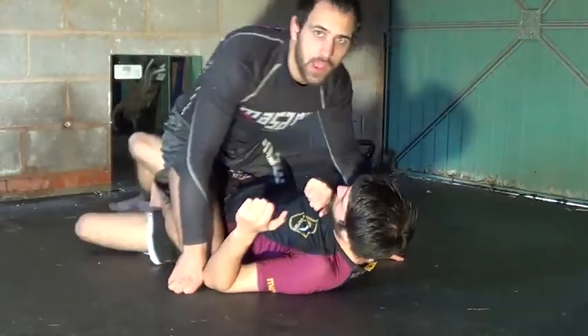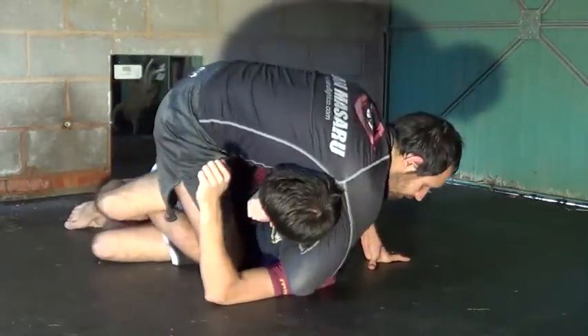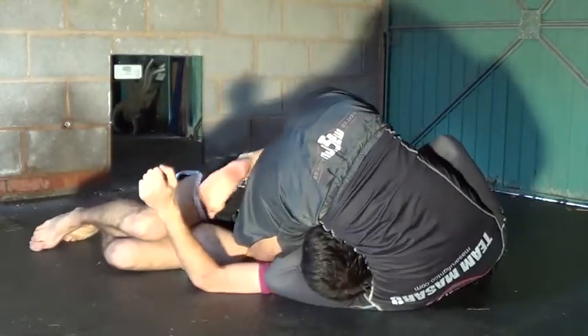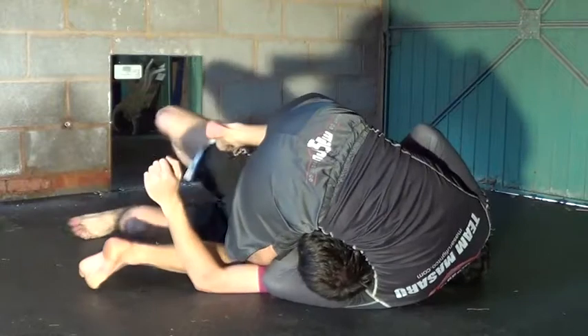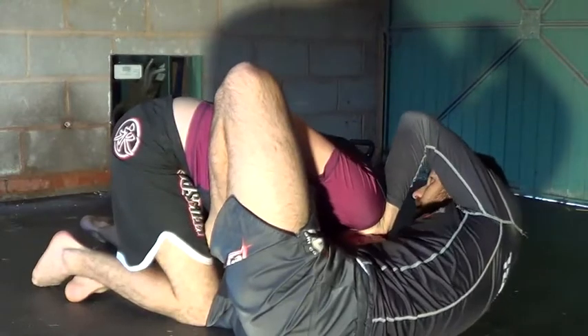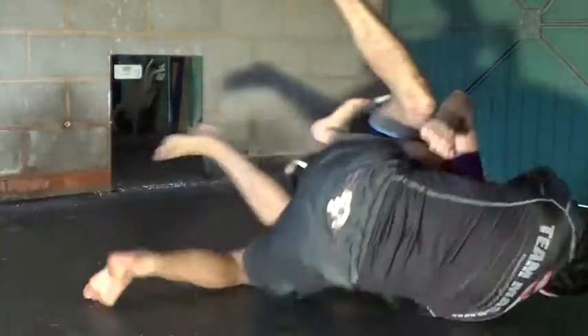Again, we're in quarter guard. I find his neck, loop over, and grip my hands. As I'm freeing this leg he might try to come on top of me. What I like to do is put my hook in - I can finish from here easy enough, or put him back to mount.